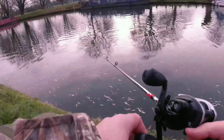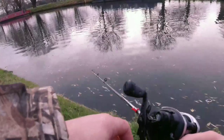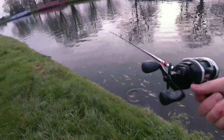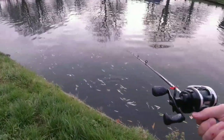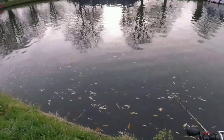Wow, that perch looks massive — looks at least three pounds! I'm definitely gonna have to come back here with my lights set up and try and catch that perch.